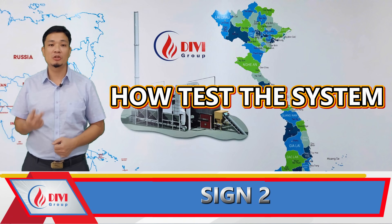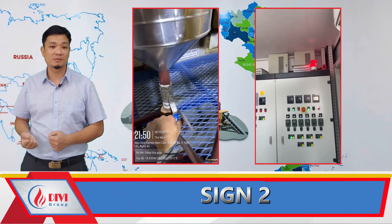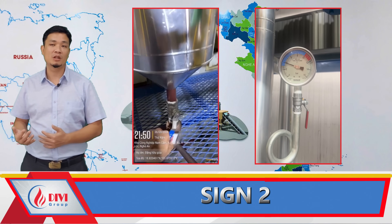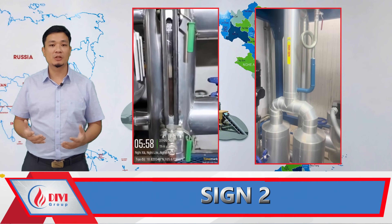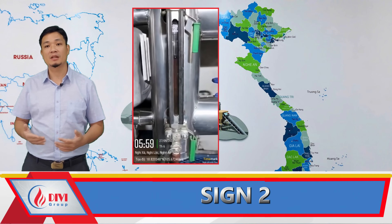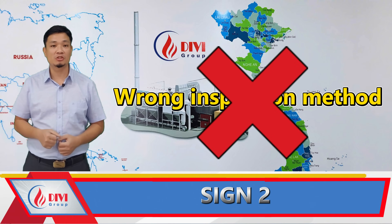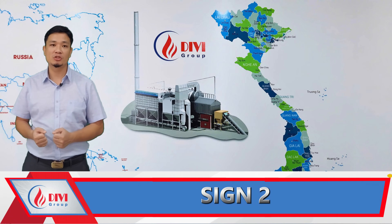How to test the system: Open the blow-down valve on the sight glass. If the system is working correctly, the alarm will sound and the red light will flash, and the feed water pump will activate automatically. When the valve is closed again, all signals stop and the system returns to normal. If any of the four components is missing, or the system does not respond as described, the boiler is in a very dangerous condition.